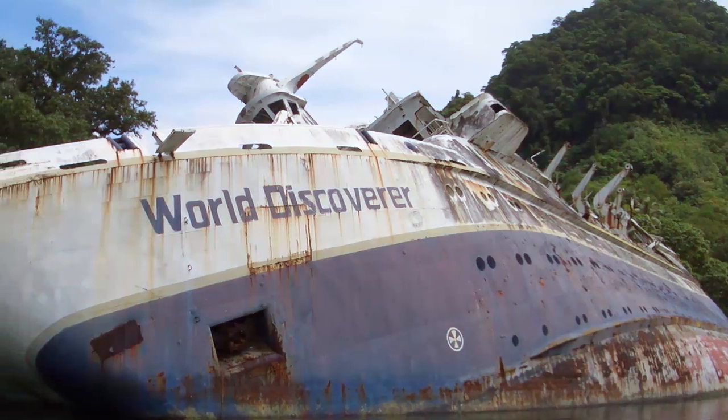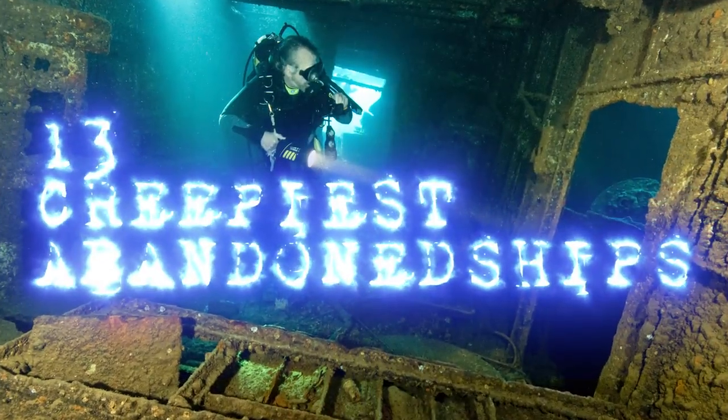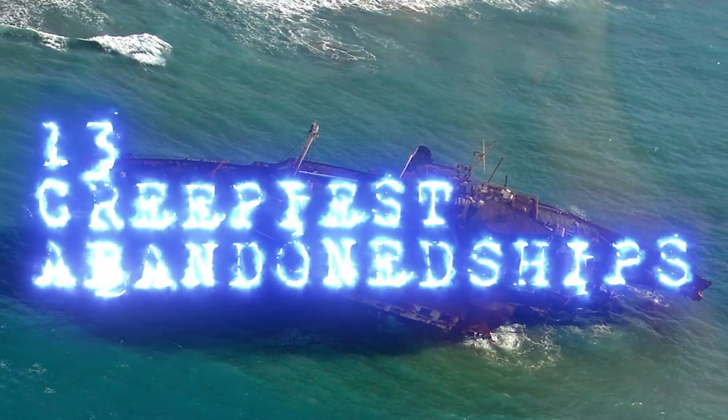From rusted, decaying ships that look like they're about to collapse in the water at any moment, to the Great Carrier Reef, here are 13 Creepiest Abandoned Ships.